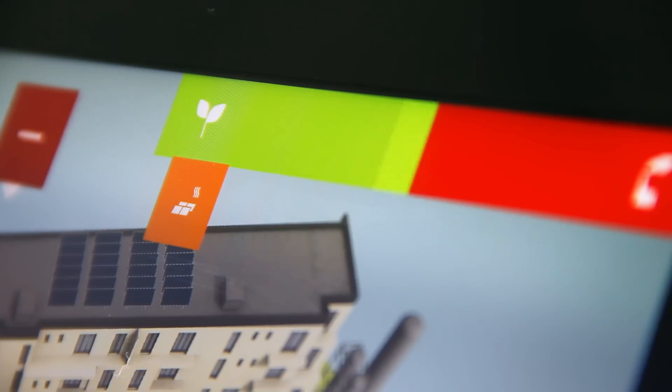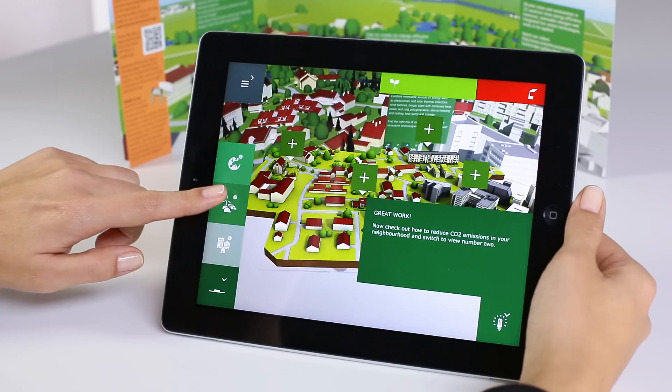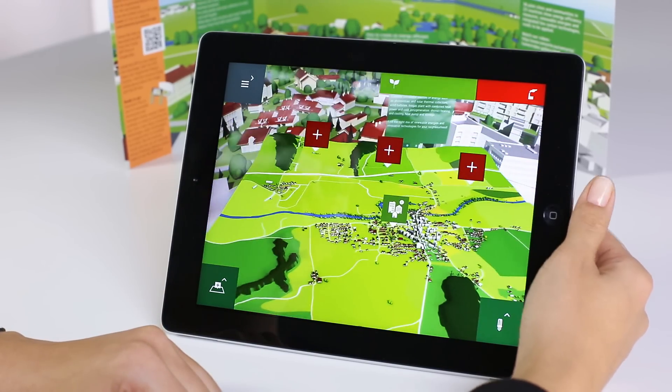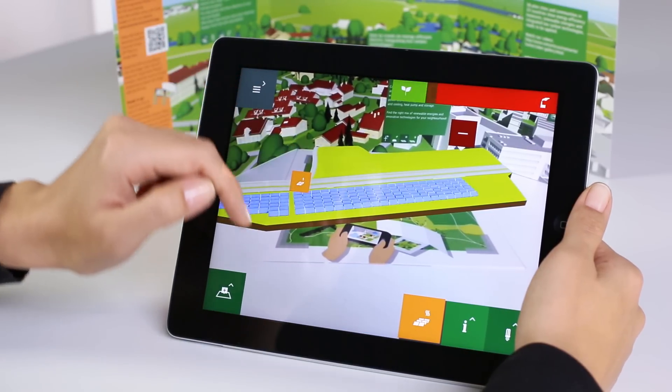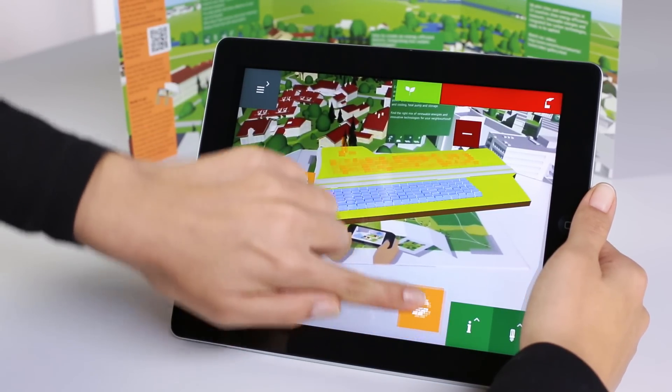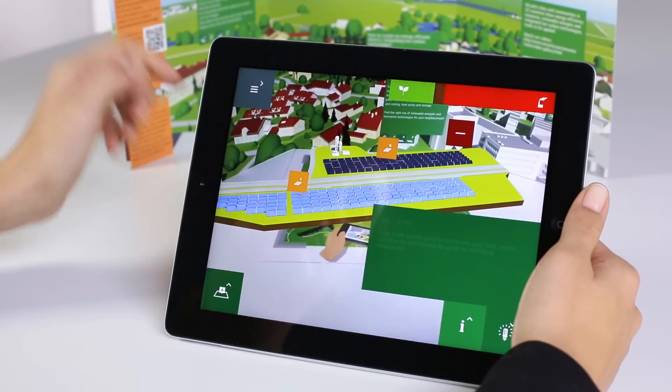Making buildings more energy efficient is only one aspect. The technology of energy production should be considered as well. Install low-carbon technologies in your district. The future is now!